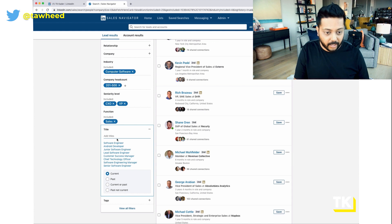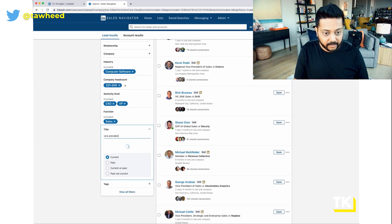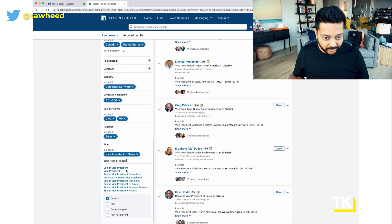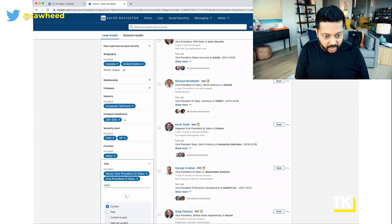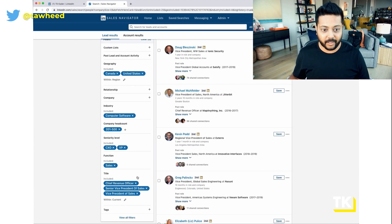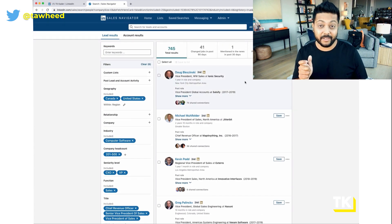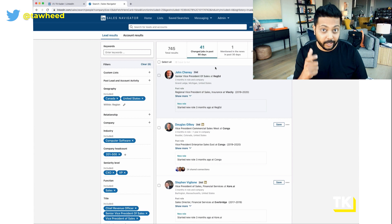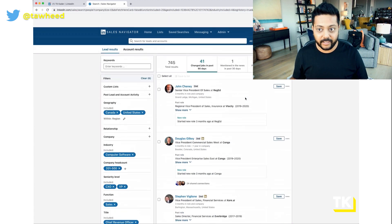I can get super specific — filtering for Vice President of Sales, Senior Vice President of Sales, and Chief Revenue Officer. Now I have a very specific profile of companies and real people. LinkedIn Sales Navigator is even smarter — it'll tell me there are 745 total people, but here are 41 that changed jobs in the past 90 days. I want to prioritize these people because triggers are important. If there's a new sales leader, they're more likely to buy my sales software — I want to give them opportunities to grow faster and be successful in their first 90 days.